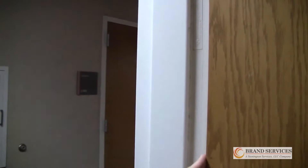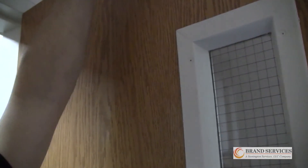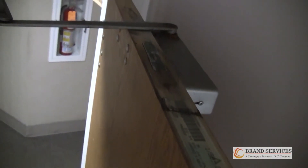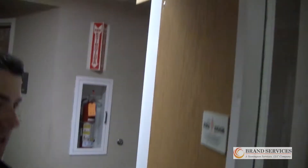Here we have a two-hour stairwell. So first we verify that either or both the door and frame are labeled. Doors and frames are required to be labeled and listed. This stairwell door is required to be 90 minutes or one and a half hours. Frame labels are not to be painted over. Here you'll find a frame label that has been painted over and is almost unreadable.